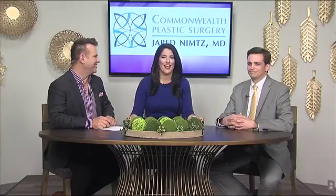Welcome back. We have plastic surgeon Dr. Jared Dimps with us today. We're going to be talking about liposuction. I think we've all heard of it. A lot of people have thought about it, but maybe we don't know exactly what it is. So can you just explain to us what liposuction is and how does it work?